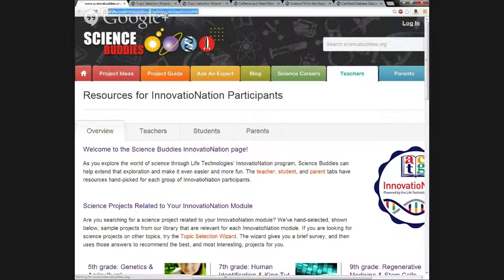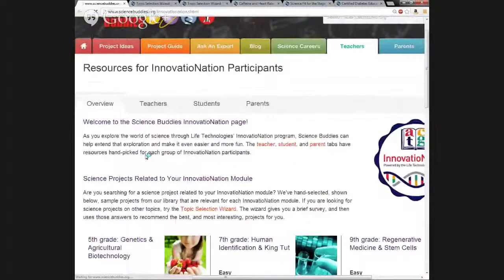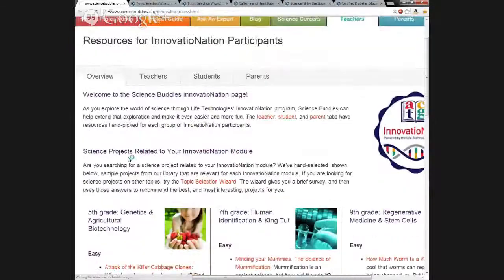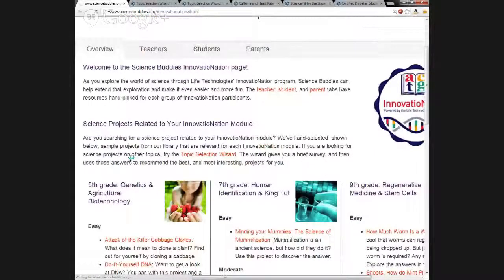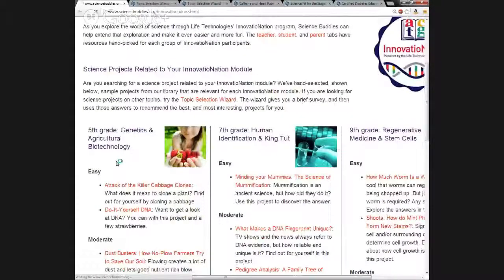Can you just start with scrolling down to the different projects? Sure. So you can see here on the overview page, it gives several different project ideas that students can do, broken up by difficulty level.